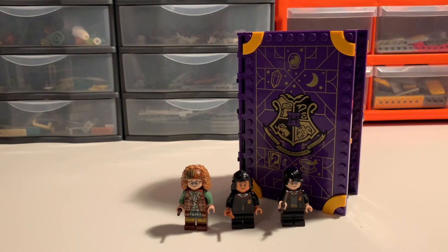Hello! Welcome to Dunk and Egg Bricks, and to another LEGO Harry Potter review. This time we're going to be taking a look at what is, at the moment, the final Hogwarts Moment set. This is set number 76396, Hogwarts Moment Divination Class.